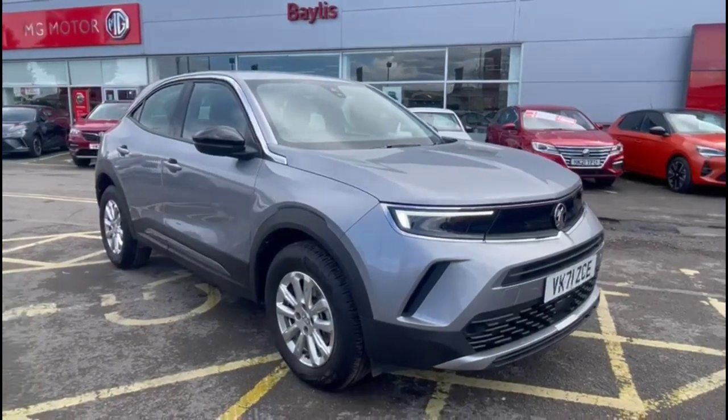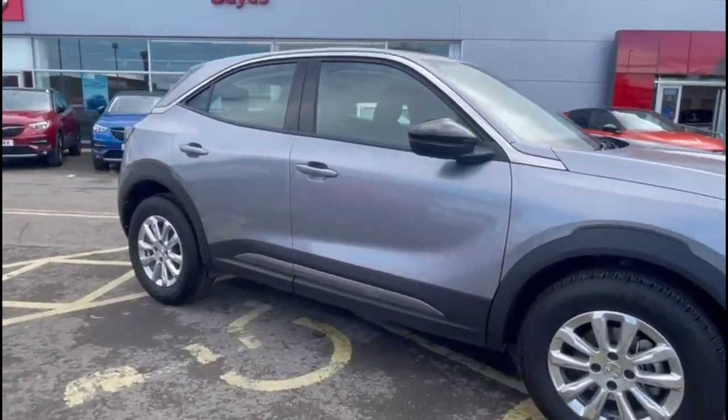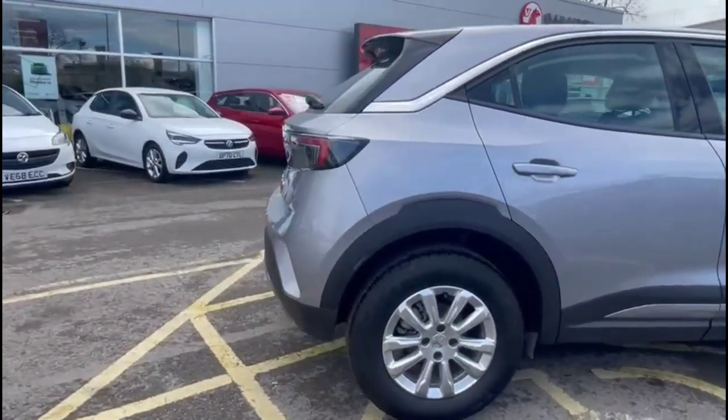Hello and welcome to Bayless Vauxhall. Today we're viewing a Vauxhall Mokka 1.2 Turbo SE. This vehicle has covered just 2,078 miles and is finished in grey. It also comes with a Bayless warranty with the option to extend it to up to 36 months.